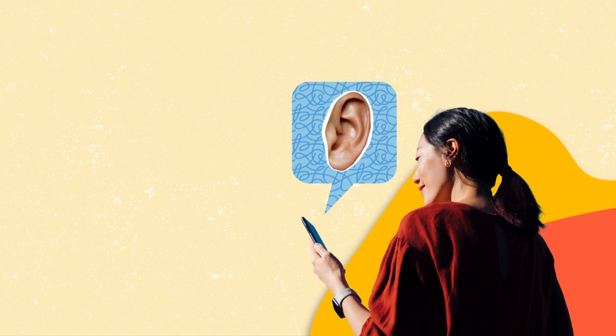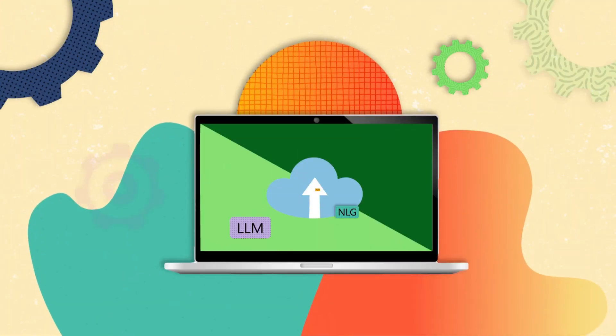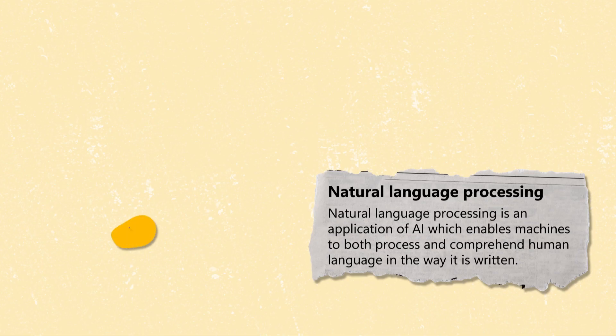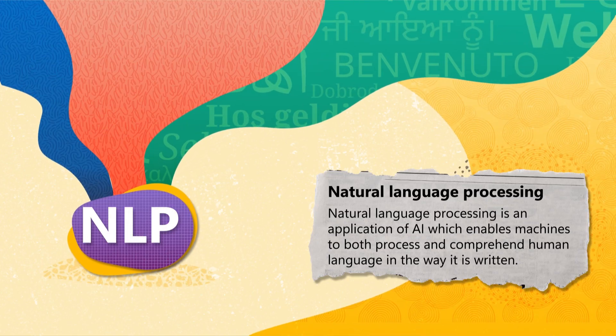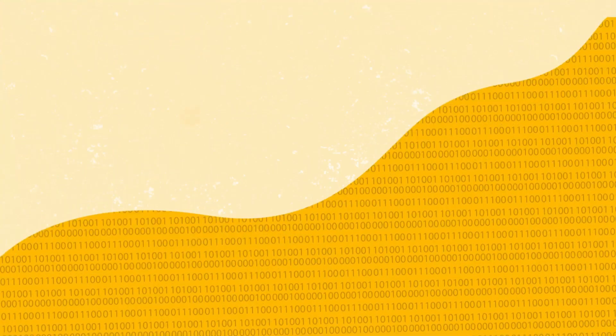Have you ever wondered how your mobile phone understands your speech? Or how it can suggest words while you are typing? That is all thanks to some clever technology behind some interesting acronyms. Natural Language Processing, or NLP, is a large branch of AI that empowers computers to understand and react to human language.